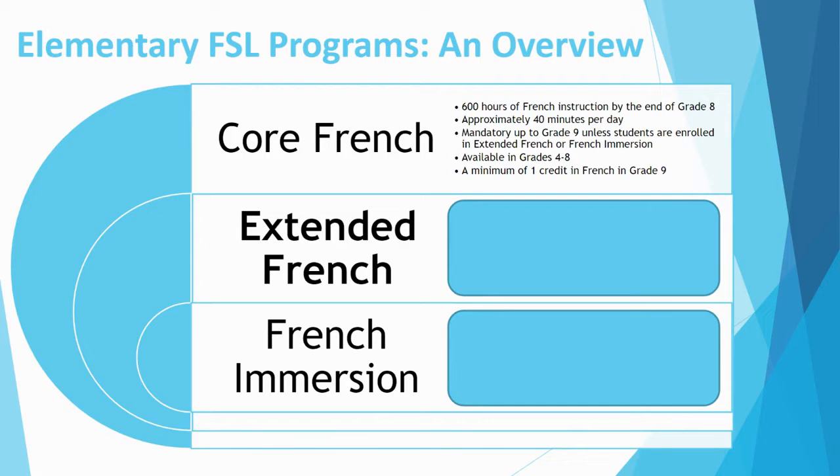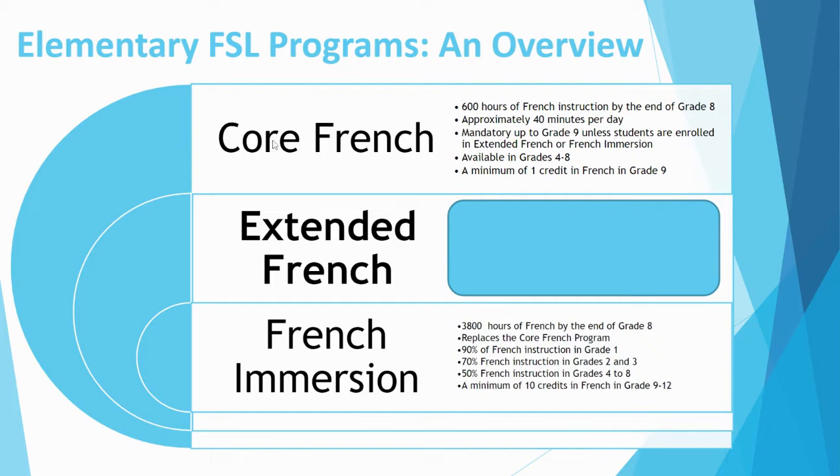The completion of the grade 9 French course is necessary for the attainment of the high school diploma. Next, we have French Immersion, which offers about 3,800 hours of French instruction by the end of grade 8. It replaces the Core French program. It starts in grade 1 with 90% French instruction, continues in grades 2 and 3 with 70%, and in grades 4 to 8 it is 50%. A minimum of 10 courses or credits in French must be completed in high school.